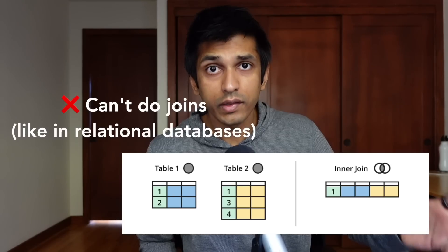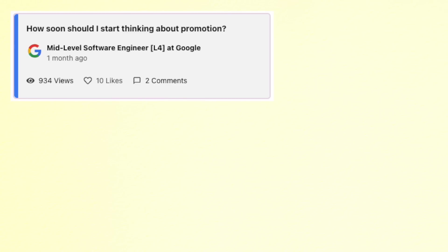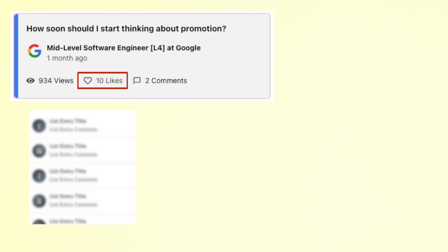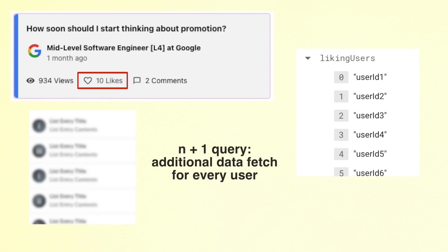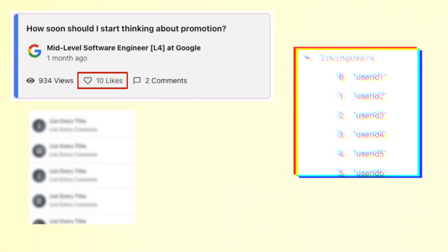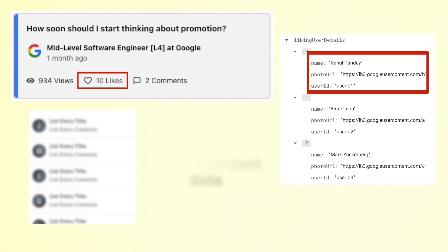The limitation with Firestore is that there are constraints on how you can query the data — notably, you can't do joins. For example, if a response in Taro has 10 likes from 10 users and you want to show details about those users, but the data is just a list of user IDs, you can't do that kind of join. With Firestore you have two options: one is an N+1 query, where you do 10 separate queries for those 10 users, which is inefficient. The other more common approach is data denormalization — embedding some details about that user into the parent object so you get all the data in one query. If you're careful with how you model your data and you're okay with some data being repeated in multiple places, then Firestore is a really good option.